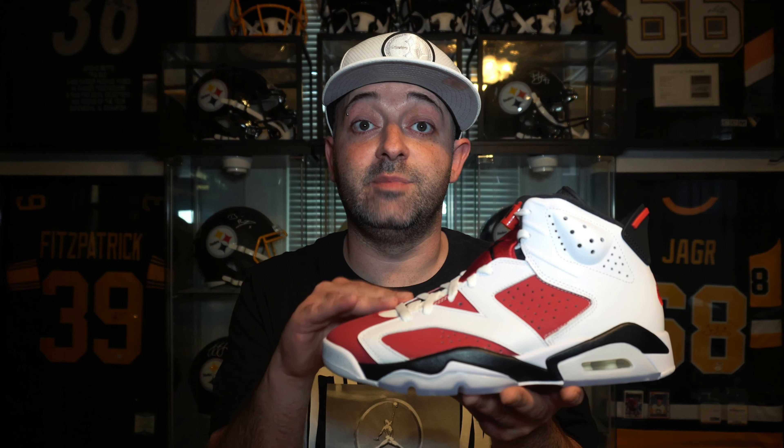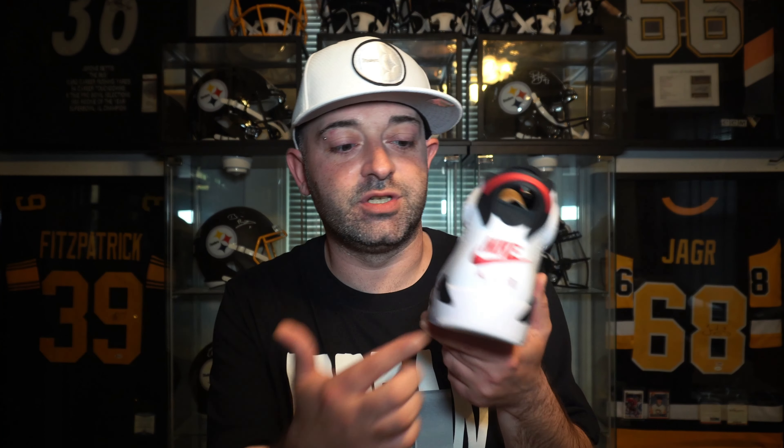As most of you know, when this sneaker retroed and released a couple of months back it ended up being limited. This was supposed to be a general release, but Nike and Jordan Brand were having quality control issues with the paint used on the back heel and the midsole. A lot of the stock sent to Foot Locker, Champs, and retailers like that had to either be sent back to Nike, destroyed, or ended up in a Nike outlet. We have seen some restocks here and there on the Nike sneakers app.